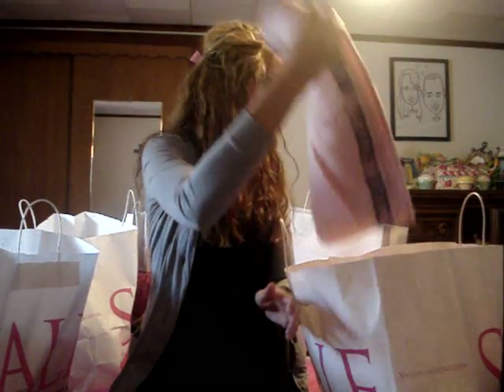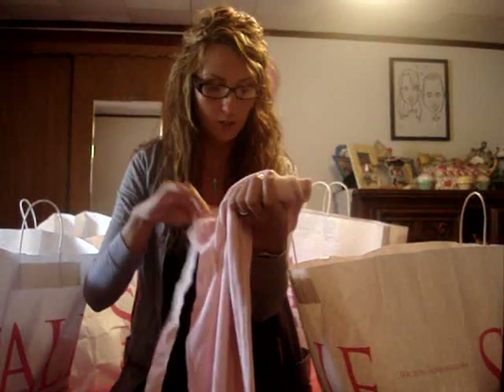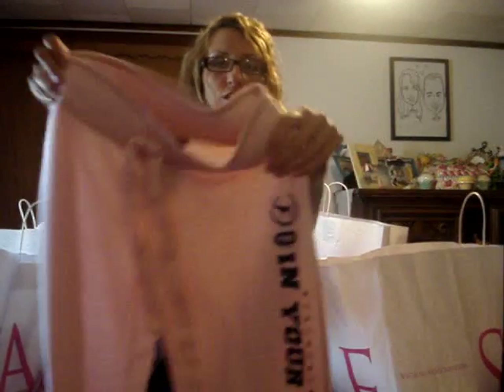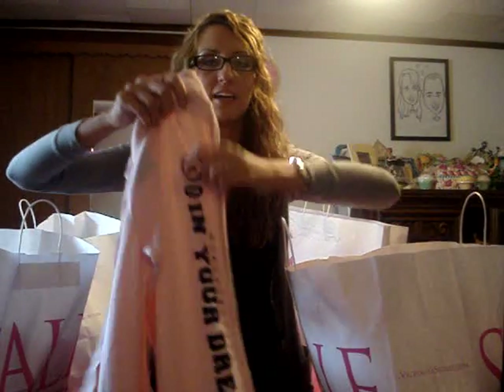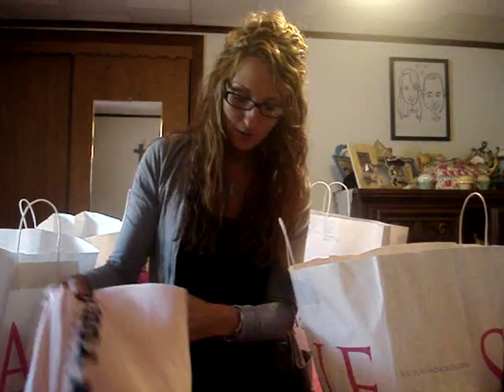Then I got these sweatpants. These were $16.99 — just plain sweatpants that say 'In Your Dreams.' I thought they were cute. I actually got a matching hoodie, which I'll show you.